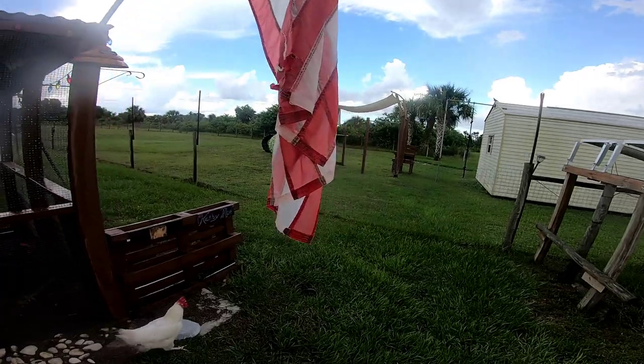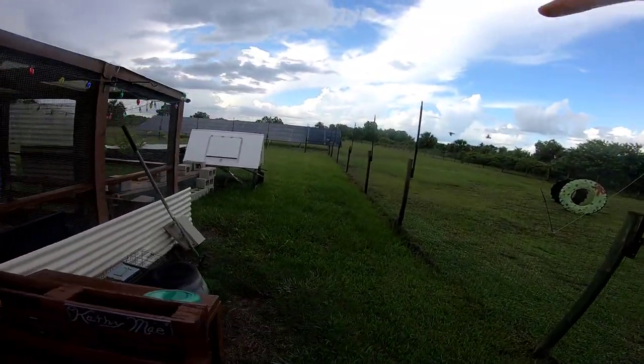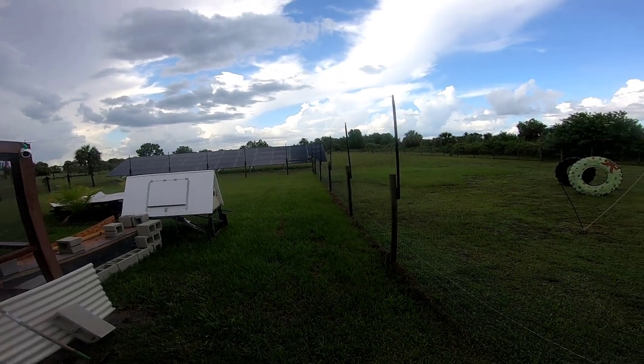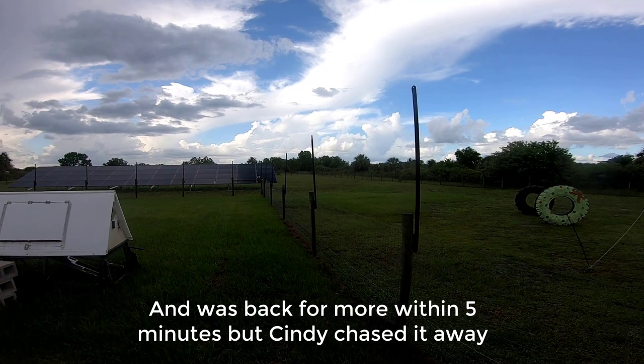We had a coyote that came in, jumped the back fence, grabbed Georgie — one of our chickens — jumped the fence again with the chicken in its mouth, and jumped the back fence as well. So it jumped two four-foot fences in and out and didn't have so much trouble doing so.